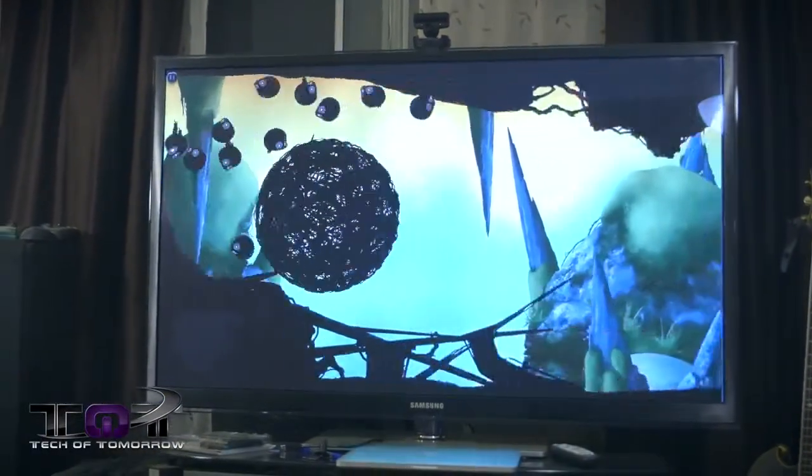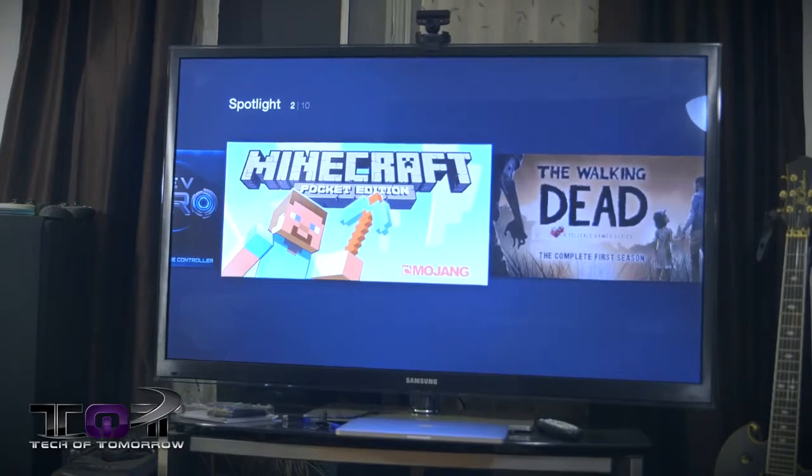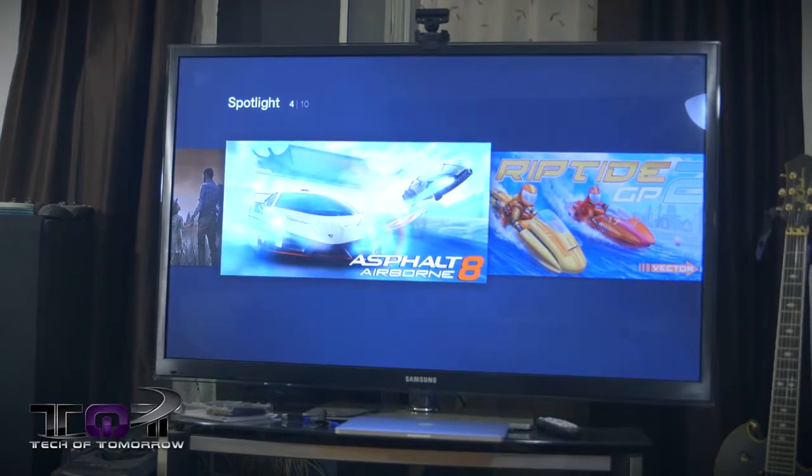Feature number two — now you folks are going to love this. For people out there who like Android gaming, this is going to be pretty cool because this entire device is based off Android technology. You'll be able to get games starting at 99 cents and up, and play them right on your TV in your living room. They also have a separate wireless joystick controller for $40. You can download games and sit in front of your TV on Amazon Fire TV and take advantage of those games. For people used to playing Android games, you're really going to like this feature.